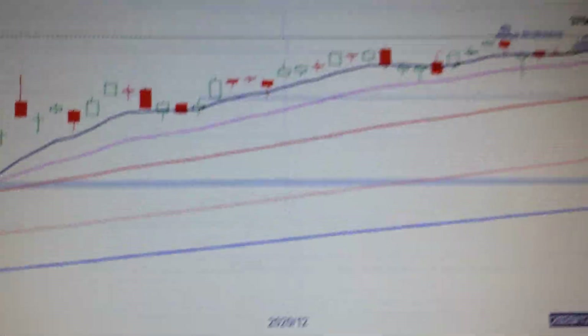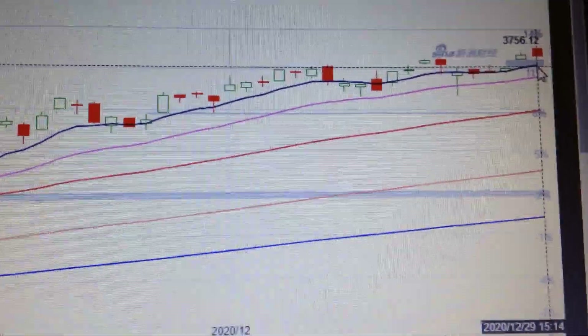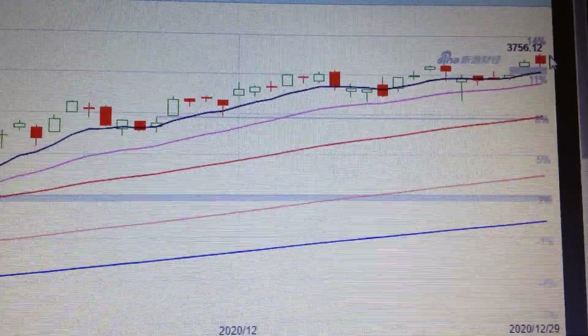In the daily chart, we can see the price is well above the EMA supporting line, so there's still possibility for it to go higher from here. Thank you.